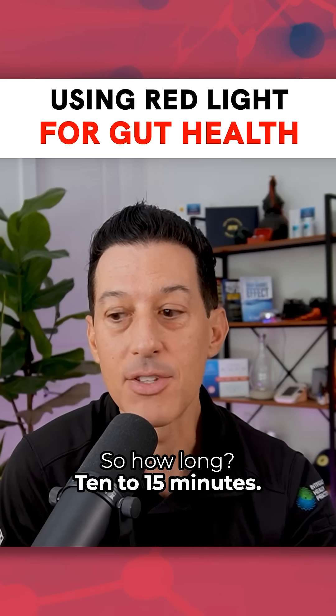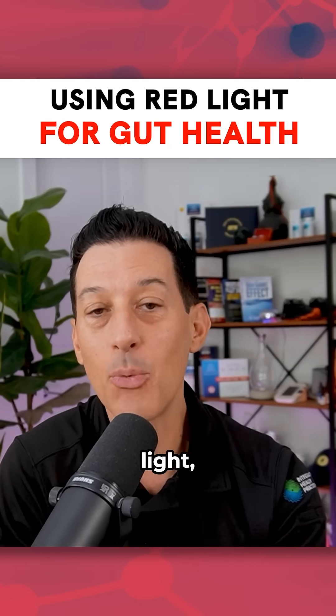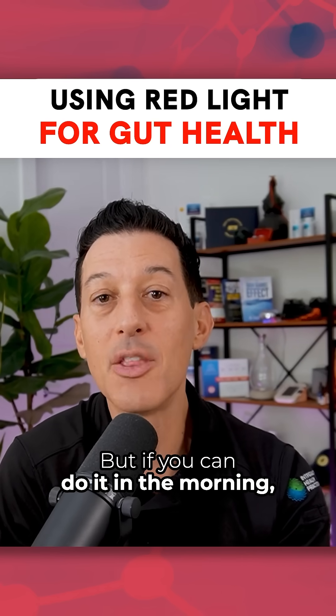So how long? 10 to 15 minutes. You could literally put your red light hat over your abdomen. You could put your red light device, a full-body red light, whatever it is. But if you can do it in the morning,